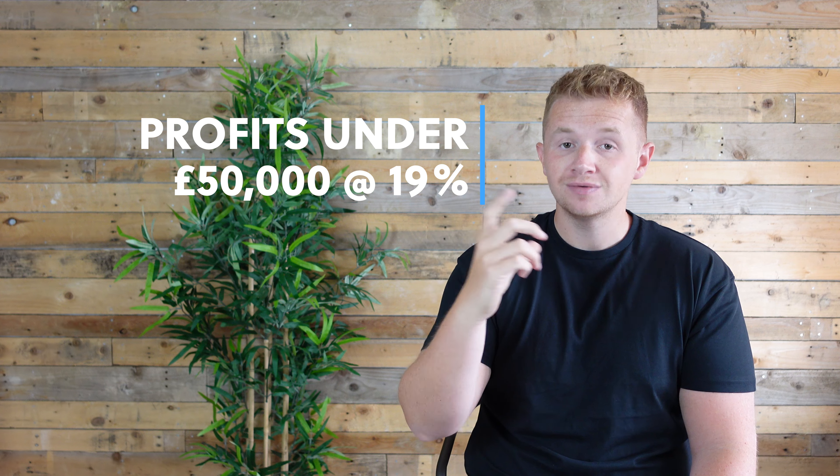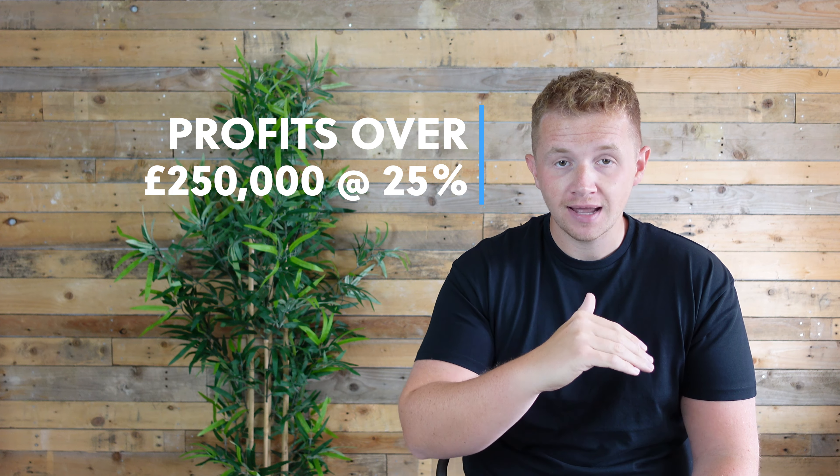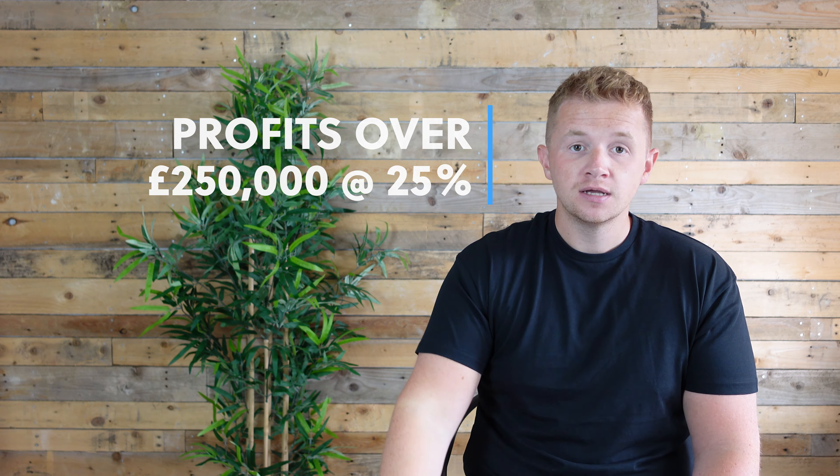The end result is there are going to be a couple of different bands. Companies will be taxed in a tiered way. If your profits are under £50,000 you still get the 19% tax rate. However, on profits between £50,000 and £250,000 you're in a marginal tax rate band, and the effective rate there is a whopping 26.5% corporation tax.